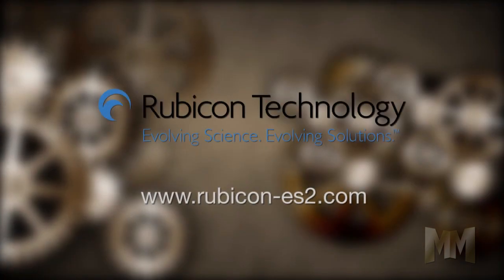To find out what else is growing at Rubicon Technology, visit its website, rubicon-es2.com.